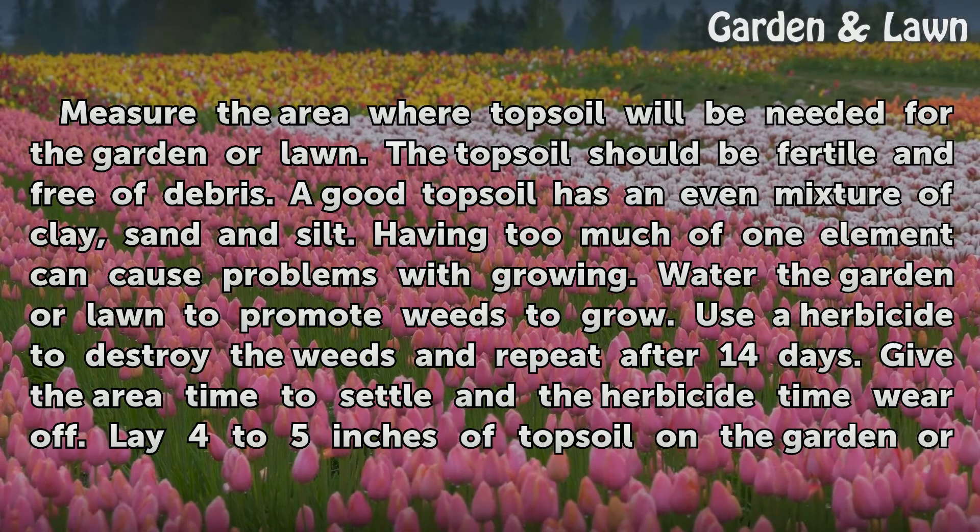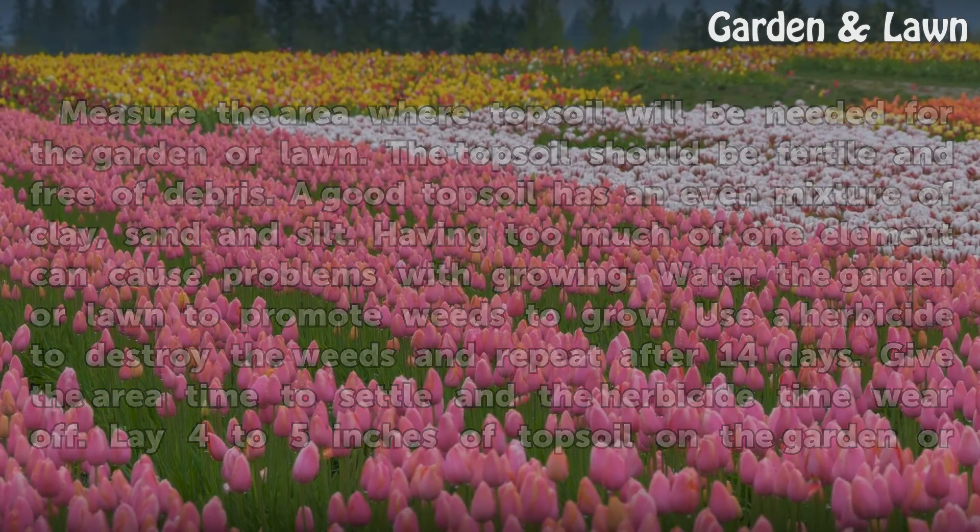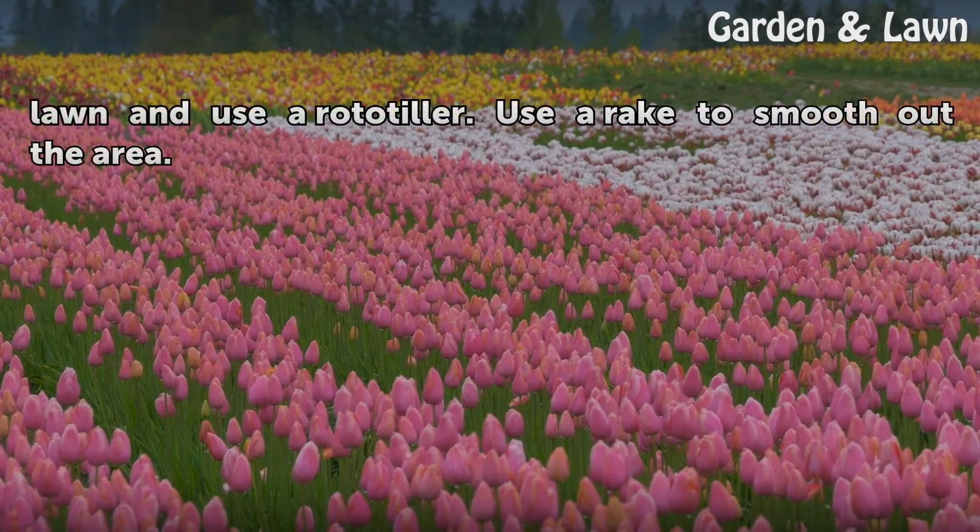Water the garden or lawn to promote weeds to grow. Use a herbicide to destroy the weeds and repeat after 14 days. Give the area time to settle and the herbicide time to wear off. Lay 4 to 5 inches of topsoil on the garden or lawn and use a rototiller. Use a rake to smooth out the area.